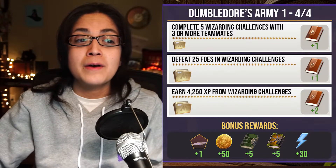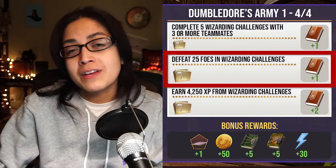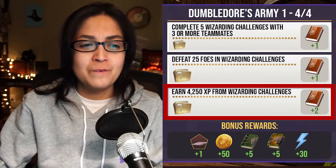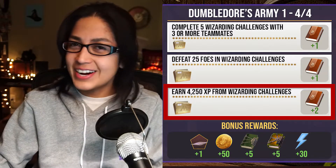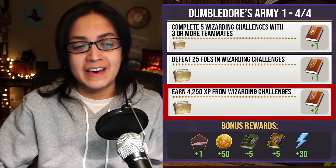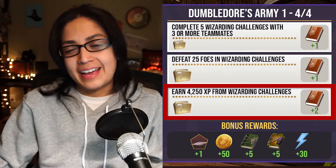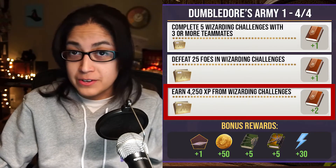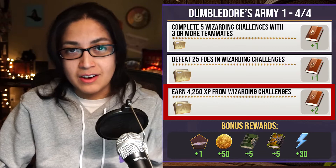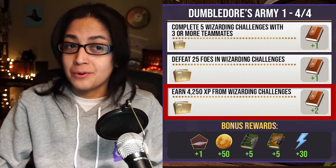Page four: complete five Wizarding Challenges with three or more teammates for one Spell Book; defeat 25 enemies in Wizarding Challenges for another Spell Book; earn 4250 Wizarding XP from challenges for two Spell Books. I have a ton of Barufio's — I'm probably going to use it while doing Wizarding Challenges with teammates and alongside defeating enemies. That's a total of four Spell Books on this page.